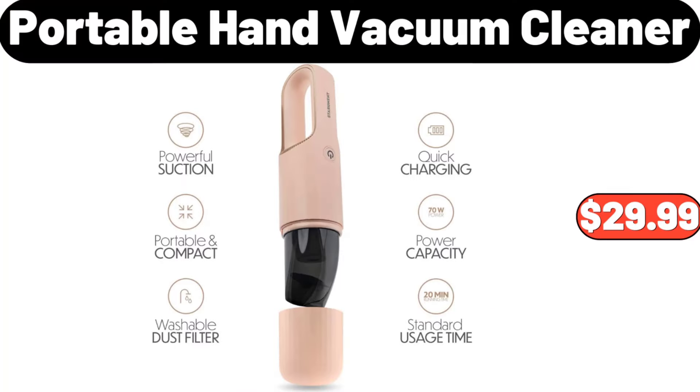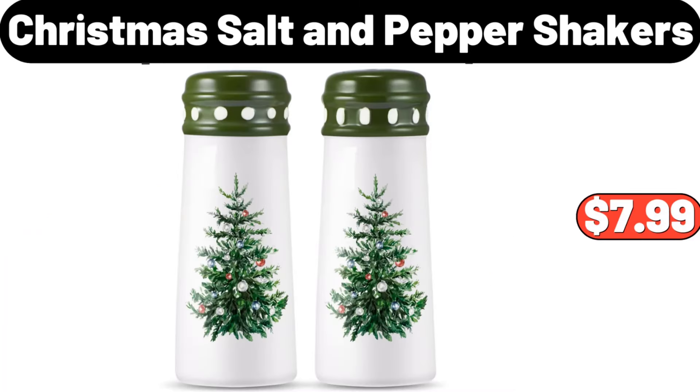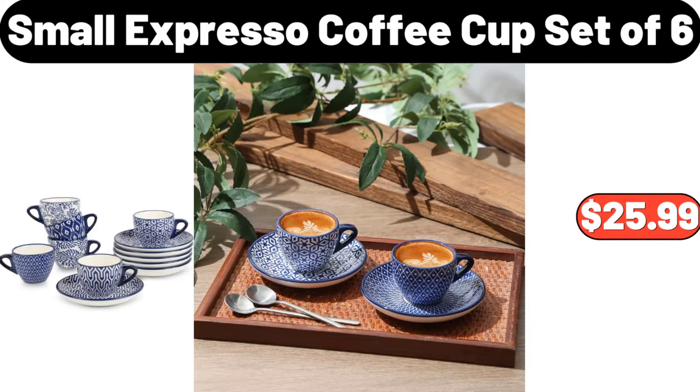Portable Hand Vacuum Cleaner, $29.99. Espresso Cups and Saucers Set, $24.98. Christmas Salt and Pepper Shakers, $7.99. Small Espresso Coffee Cup Set, $6.25.